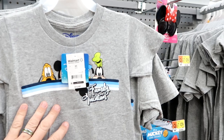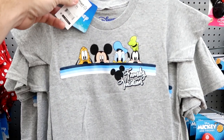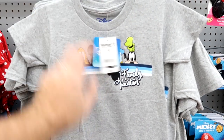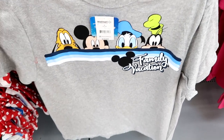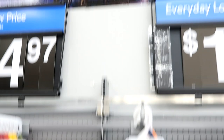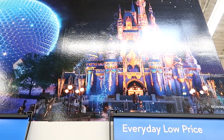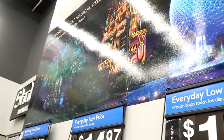They also have the quintessential Florida matching t-shirts. This one's for the kiddos — family vacation with all of the Disney characters popping up the top of the stripe, $12.97. They have those in adult sizes for $14.97 as well. They have banners up for Walt Disney World's 50th anniversary with Cinderella Castle, Epcot, the Hollywood Tower Hotel, and the Tree of Life.